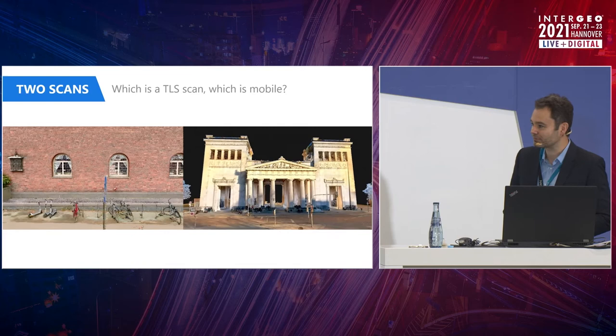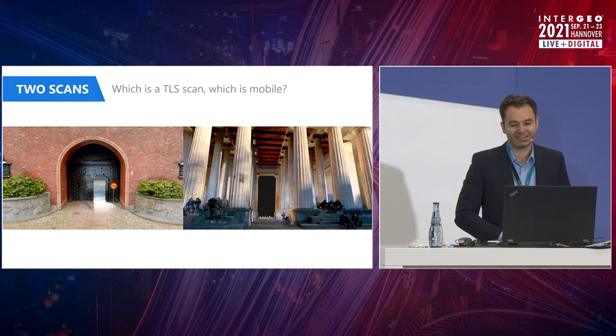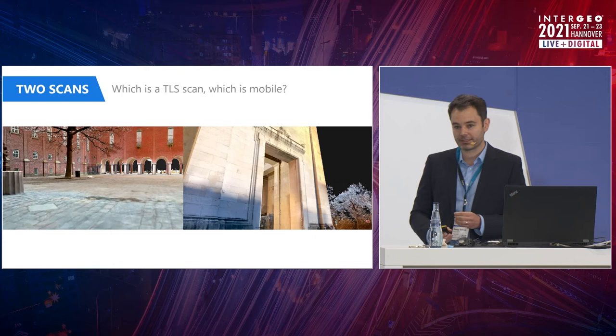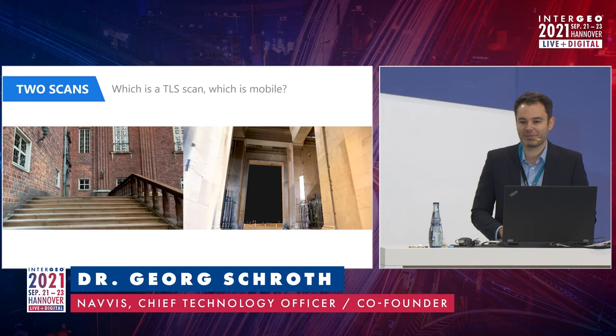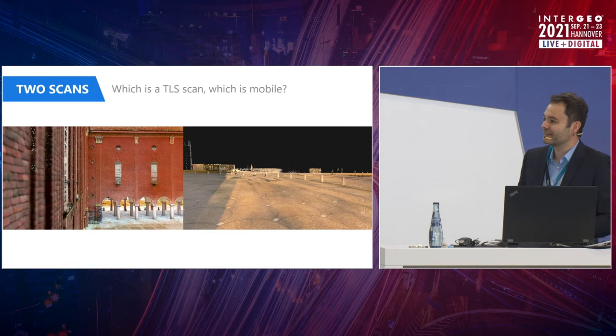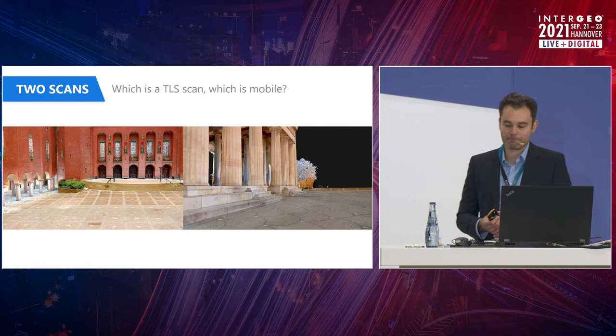So much for the theory — let's see if it's actually all true. What I've brought here, and now this audience has to become a little bit more active, is two scans. One is from a terrestrial laser scanning system and one from a mobile system — I'm not saying which is which. I hope I didn't make it too easy. Let's have a look at the video and see if you can spot some differences.